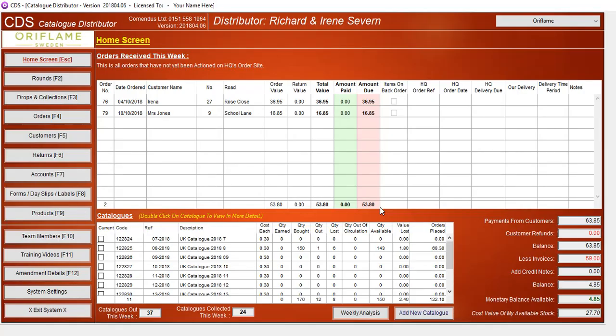Entering final collections and archiving non-returns. Again, for training and demonstration purposes, all names and addresses are fictitious. However, catalogue codes, descriptions and prices are current to the relevant catalogue company.